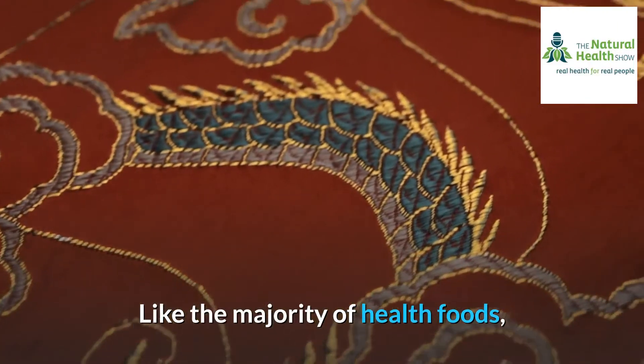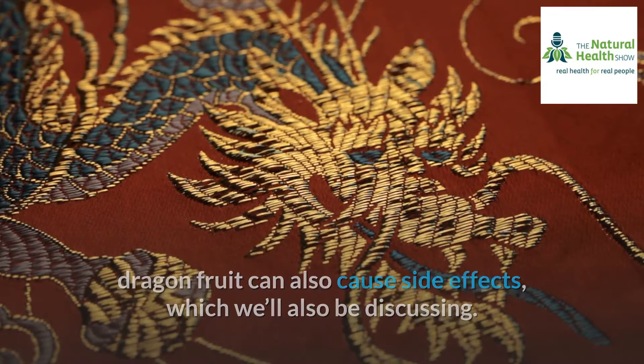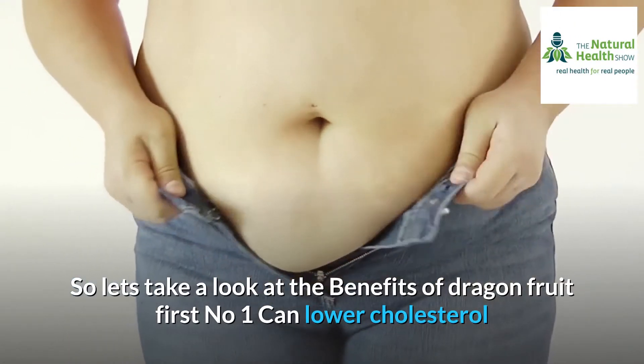Like the majority of health foods, dragon fruit can also cause side effects, which we'll also be discussing. So let's take a look at the benefits of dragon fruit first.